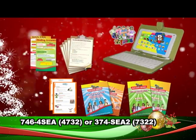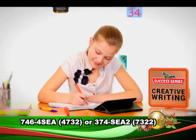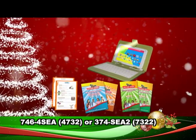For students in standards 3 to 5, develop their mathematical skills, help them get a greater grasp of comprehension, and build a stronger creative writing foundation. The SEA Suite from JJ & Friends.